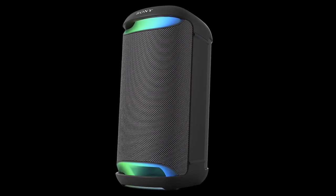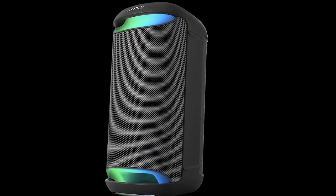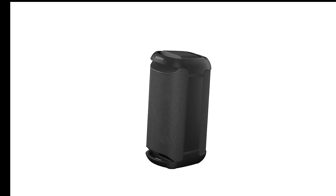The SRS-XV500 comes with large batteries, offering up to 25 hours of playtime. The speaker also supports quick charging, where a 10-minute charge can yield 2.5 hours of usage.